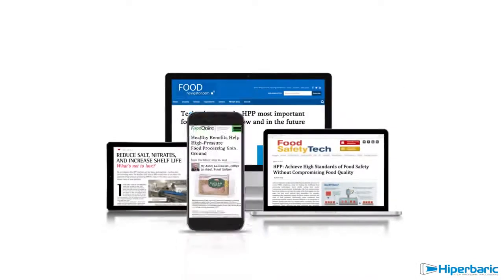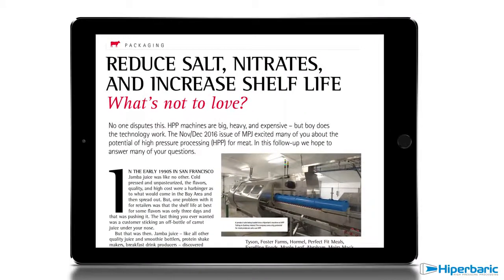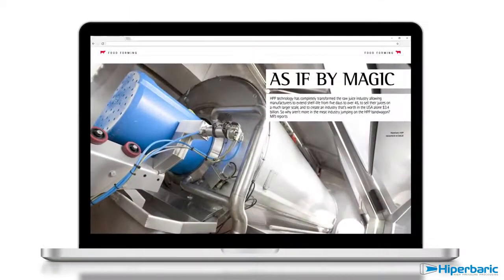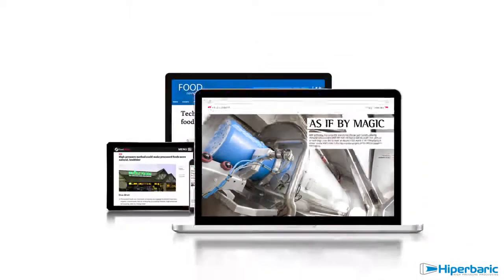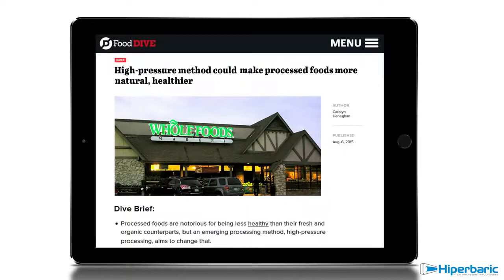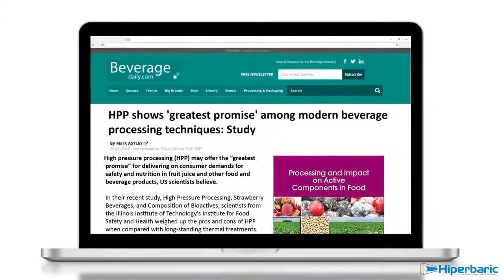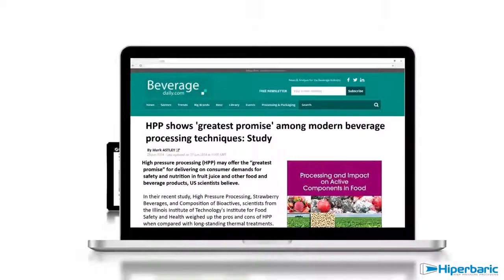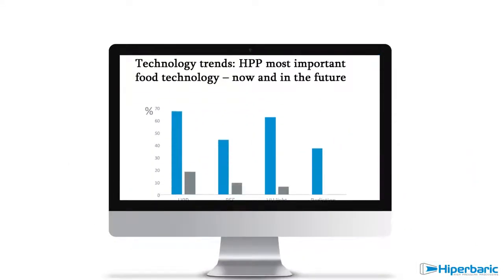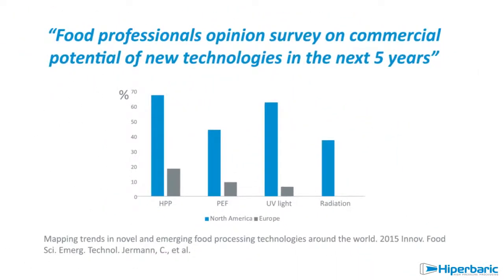High Pressure Processing, or HPP, is a well-established non-thermal preservation technology that is experiencing worldwide commercial growth. It meets the high standard requirements of both consumers and manufacturers: premium quality, clean label, safety, and extended shelf life. HPP is recognized as the most commercially important food processing technology with a much wider role in the future.